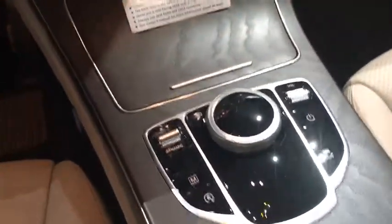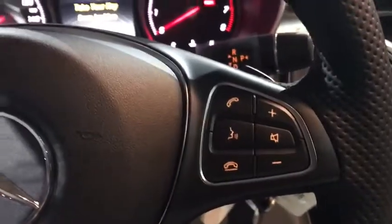Remote engine start, backup camera, leather-wrapped steering wheel, Bluetooth, power steering, adjustable steering wheel, auto-dimming rear view mirror, keyless start, floor mats, four-wheel disc brakes, aluminum wheels.